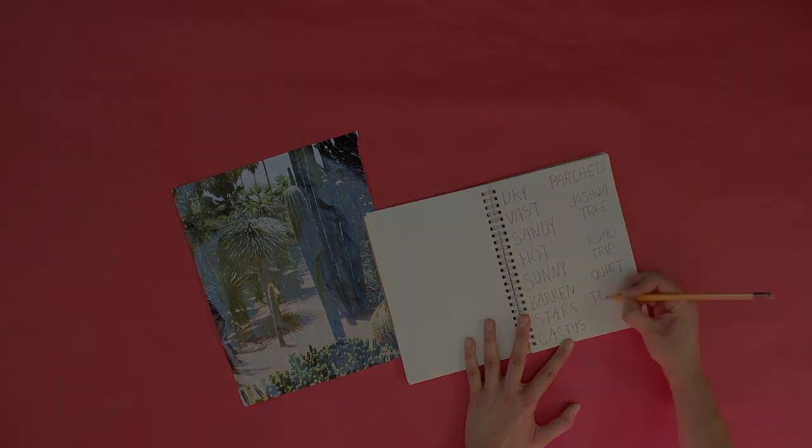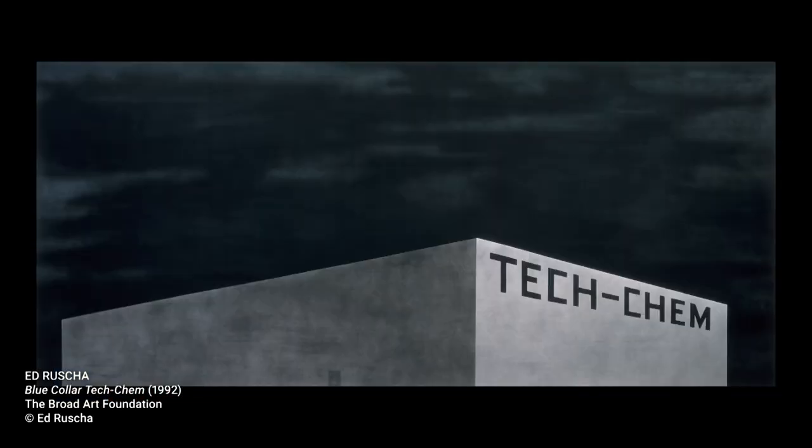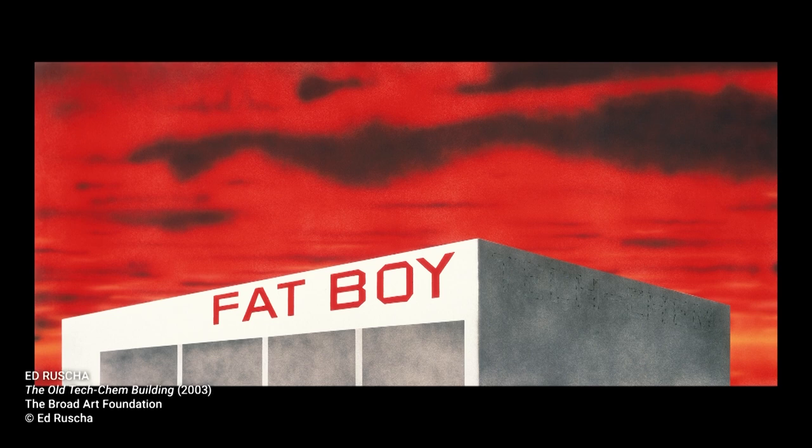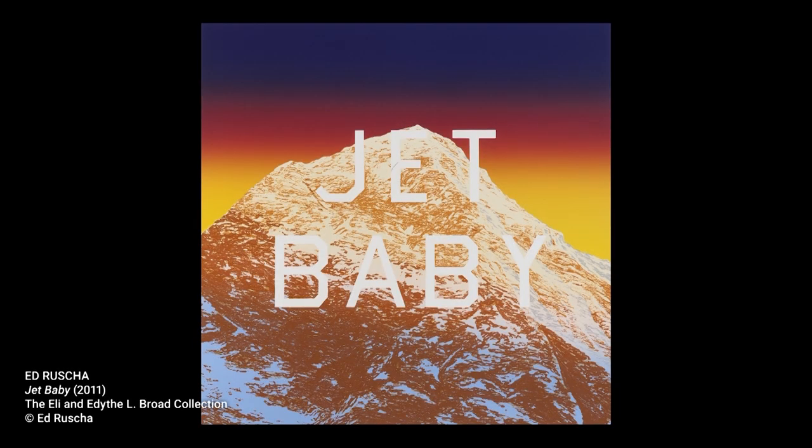After growing up in Oklahoma, Ruscha made his way out west to Los Angeles. He was inspired by all the colorful billboards he saw along the way. Ruscha is interested in how words can be rearranged, the type of font used, and how words look once they're combined with an image or background.